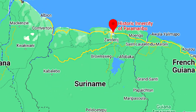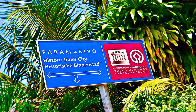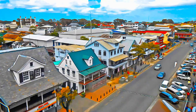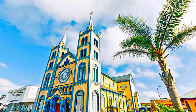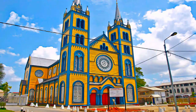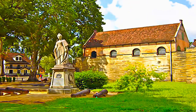Paramaribo is a former Dutch colonial town, dating from the 17th and 18th centuries, planted on the north-eastern coast of tropical South America. Composed of mainly wooden buildings, the plain and symmetrical architectural style reflects the multicultural society of Suriname, illustrating the gradual fusion of Dutch and other European architectural and later North American influences, as well as elements from Creole culture.